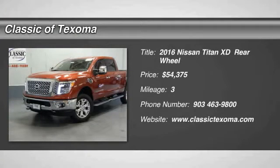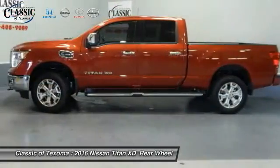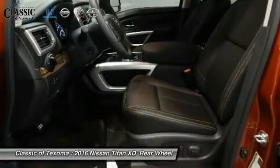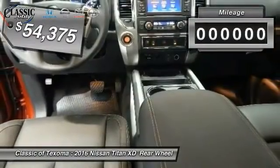The 2016 Titan houses the Endurance V8 engine, the largest standard truck engine in its class. The massive interior cab boasts a fold-up rear bench seat and a flat loading floor. When it comes to power and comfort, the Titan can't be beat, and is priced below fifty-five thousand dollars.